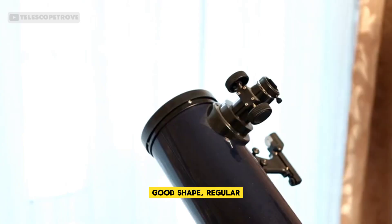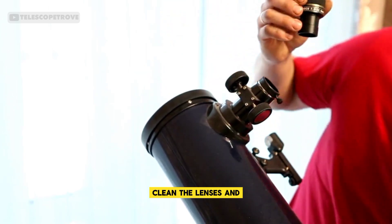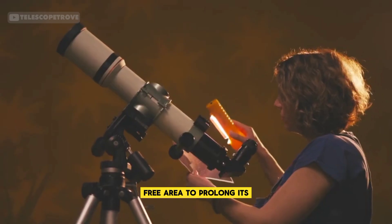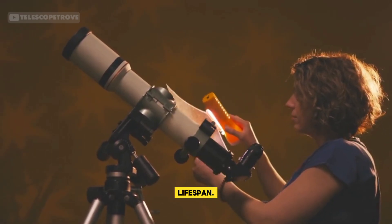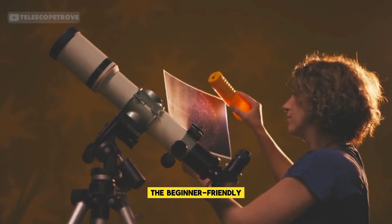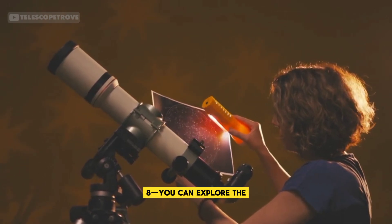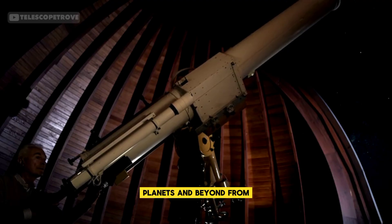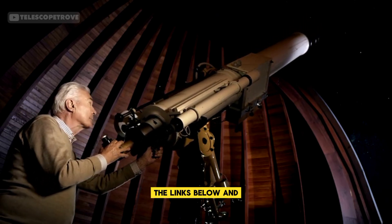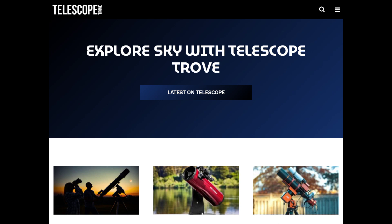To keep your telescope in good shape, regular maintenance is essential. Clean the lenses and mirrors carefully, check alignment, and store your telescope in a dry, dust-free area to prolong its lifespan. Whether it's the beginner-friendly SkyWatcher Avastar, the advanced Nexstar 8SE, or the versatile Advanced VX8, you can explore the planets and beyond from your own backyard. For more details on telescopes, check out the links below and visit TelescopeTrove.com for expert reviews and recommendations.